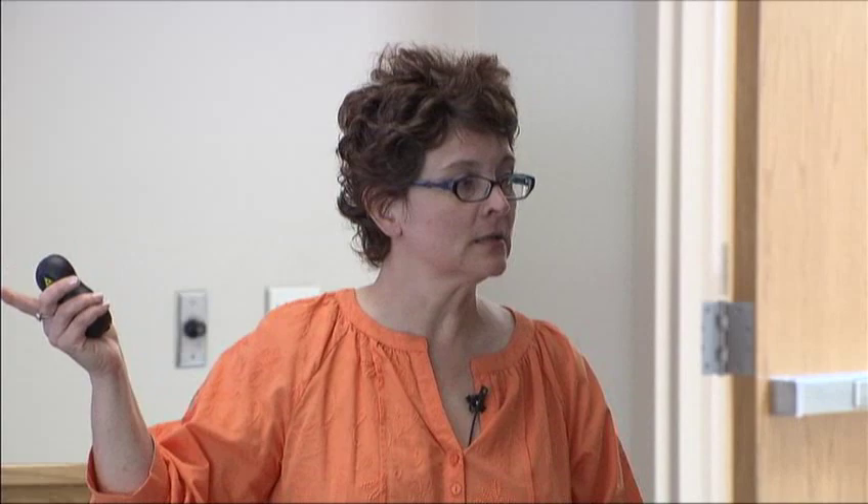For greens — mustard, collard, turnip greens — let them thaw a little bit before cooking. If you put them in a solid frozen cube, the ends tend to disintegrate when you put them completely frozen into the pot.